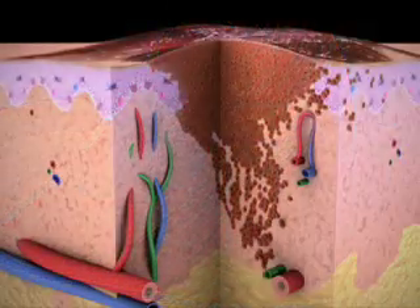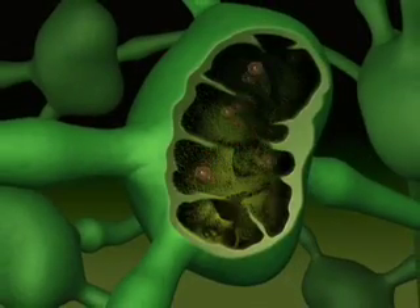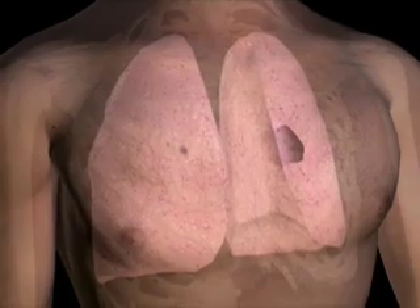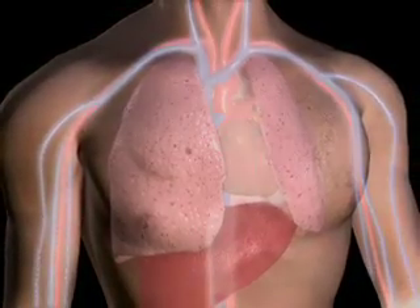Malignant melanoma is so deadly because it can spread deep into the skin beyond what you can see. If this happens, the cancer cells can migrate into your lymphatic system where vessels carry the cells to other parts of your body. Here, the cancer is moving to a lymph node. From there, the cells can travel to locations such as the lung. In addition to moving through the lymph system, cancer can also move the same way through your bloodstream.